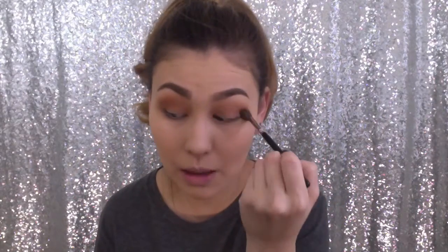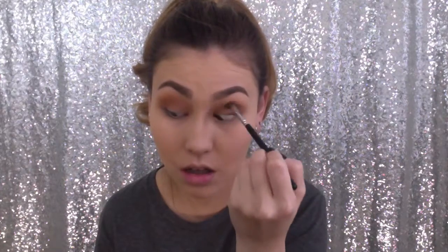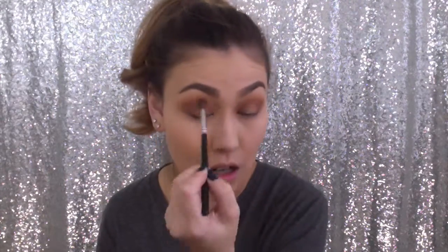You'll hear my dogs in the background — I'm going to apologize for all the noise. They think they're big and bad but they're really not, and they're mad at me.